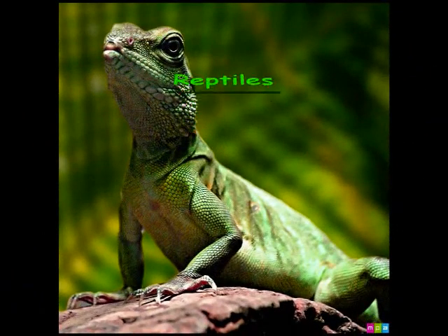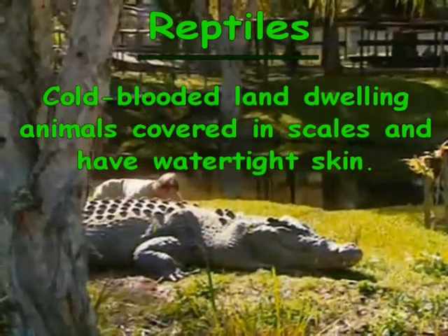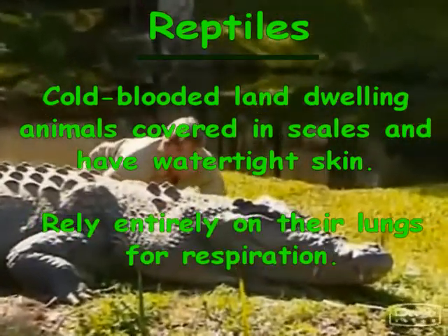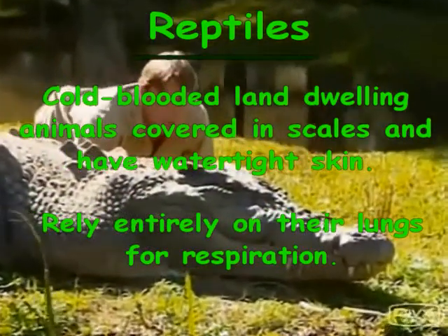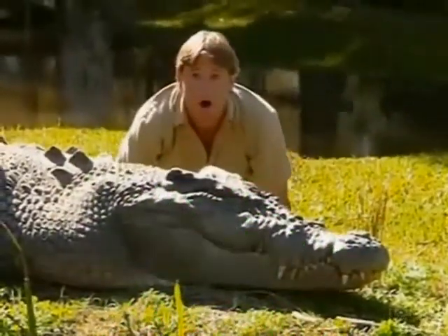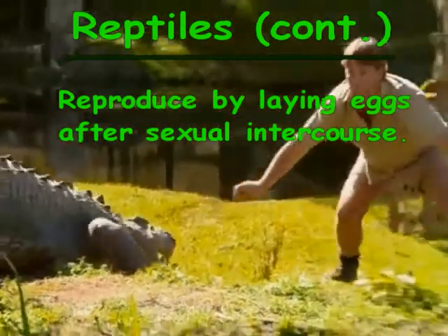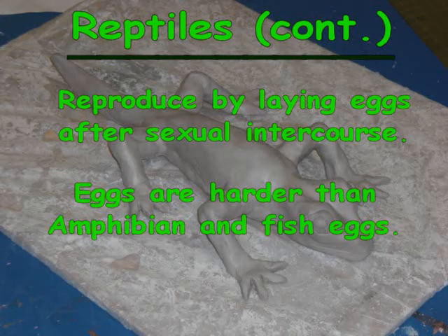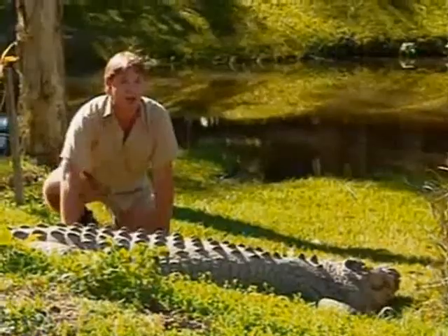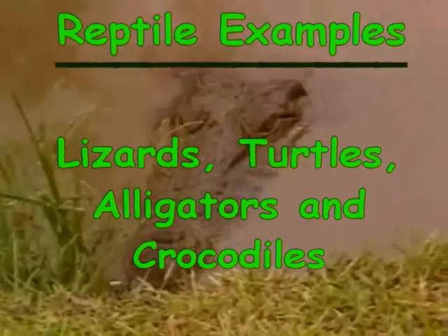This is a lizard. Lizards are reptiles that are cold-blooded, land-dwelling animals covered in scales and have water-tight skin. They rely entirely on their lungs for respiration. They molt by shedding their skin. They reproduce by laying eggs after sexual intercourse. Reptiles' eggs are harder than amphibian and fish eggs. Some examples of reptiles are lizards, turtles, alligators, and crocodiles.